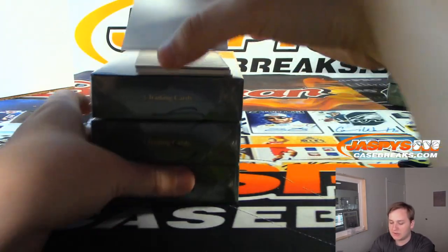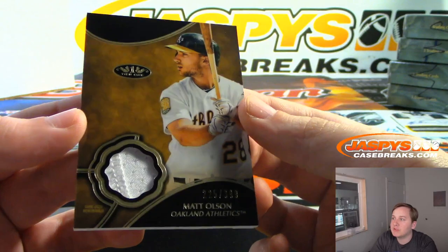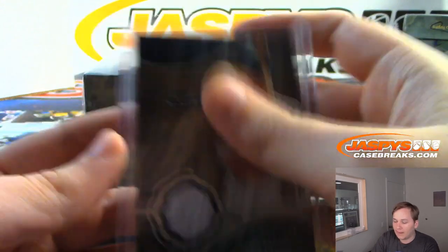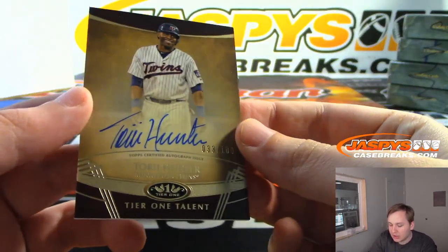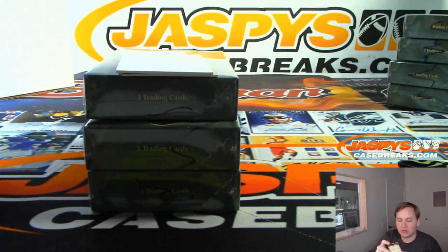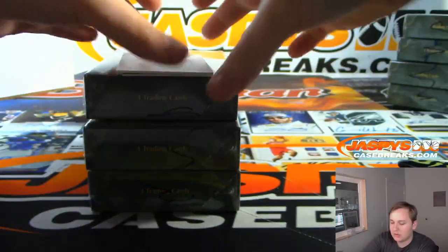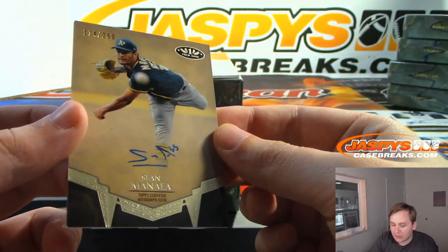Let's see what we got going here. Let's put an index card over the autograph and show the relic first. First relic is Oakland, 225 out of 399, Matt Olsen — Oakland A's, Jason T with that. Matt Olsen, this is a nice one. Tory Hunter, 33 out of 100, Tier 1 talent autograph for the Twins. That's Steve Lock with that one. Twins home run.